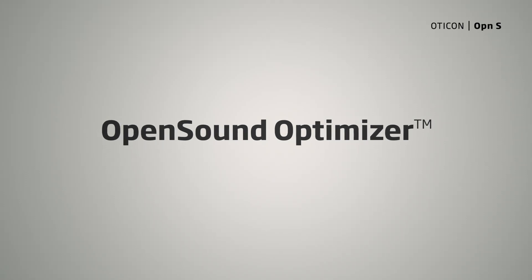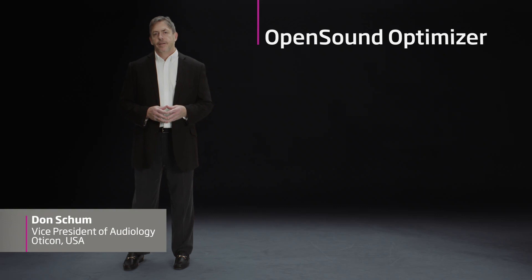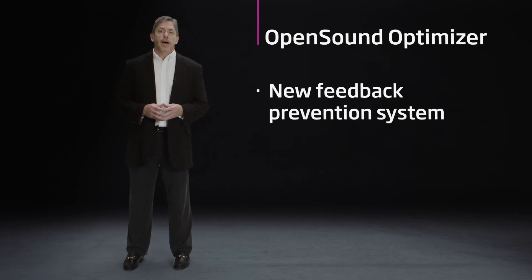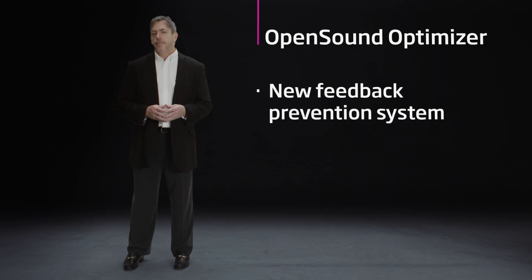In the hearing aid world, acoustic feedback is just a fact of life. At least we used to think so. We developed OpenSound Optimizer to prove it doesn't have to be that way.